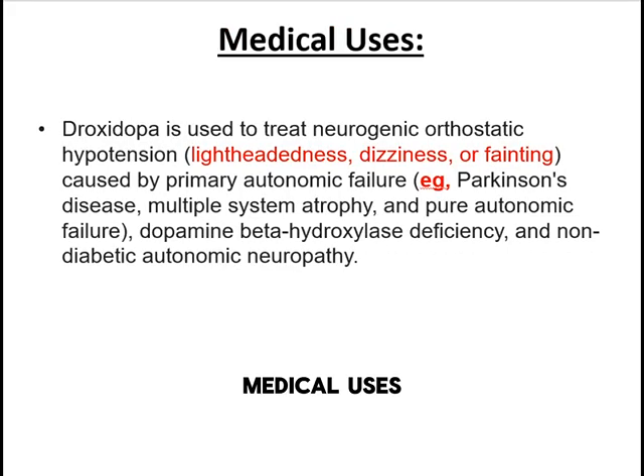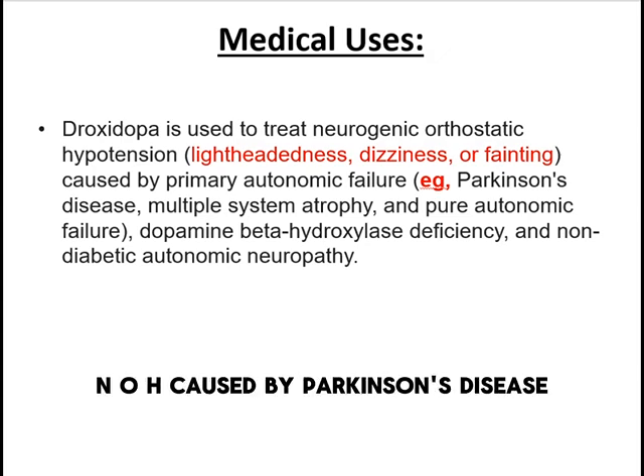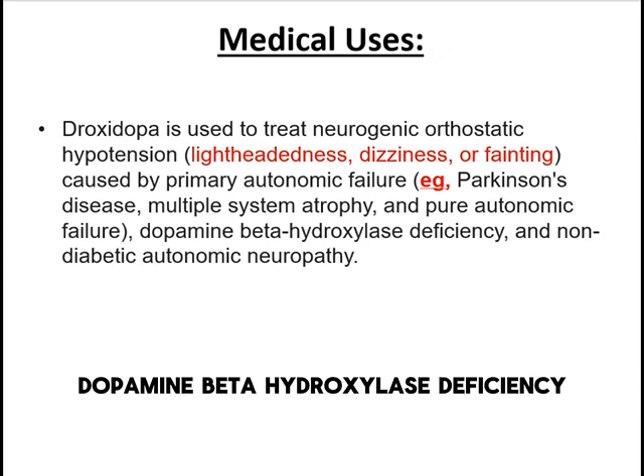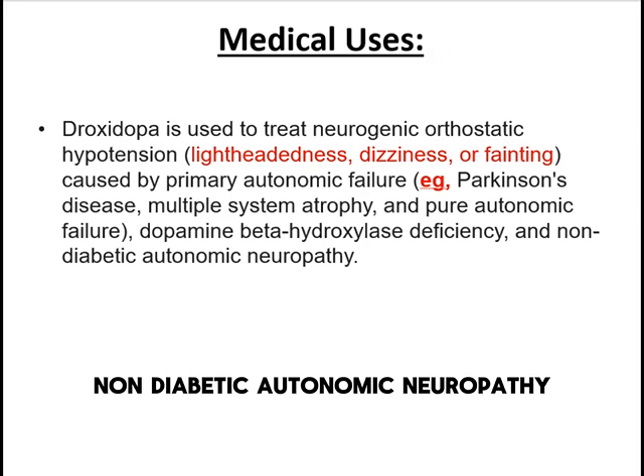Droxedopa is used for conditions such as Neurogenic Orthostatic Hypotension, or NOH, caused by Parkinson's disease, multiple system atrophy, pure autonomic failure, dopamine beta-hydroxylase deficiency, and non-diabetic autonomic neuropathy.